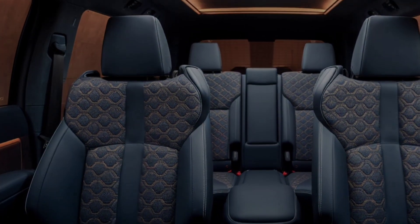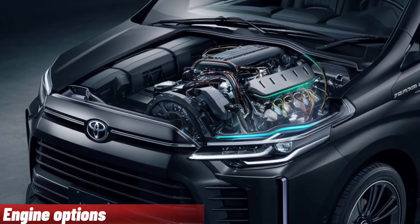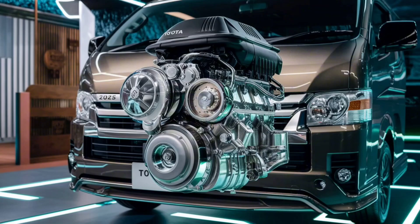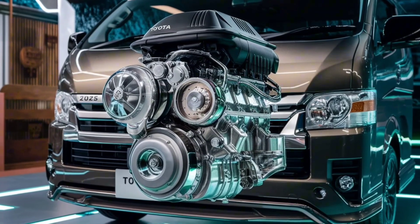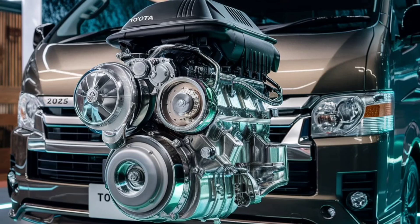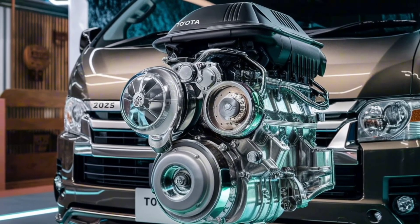Performance. Under the hood, the 2025 HiAce offers a range of powerful and efficient engine options, including both diesel and gasoline variants. These engines provide a good balance of power and fuel efficiency, catering to different market needs. The handling is smooth and responsive, ensuring a comfortable drive even when fully loaded.